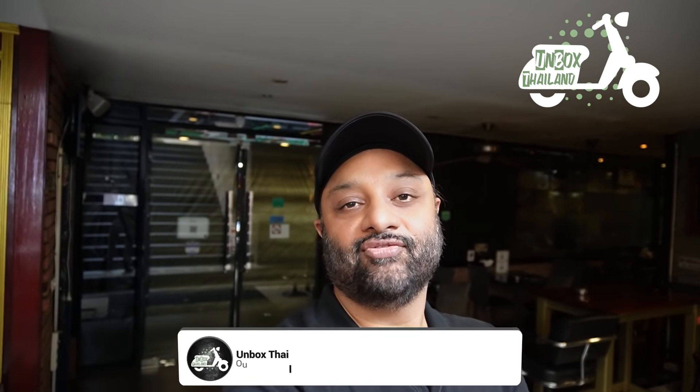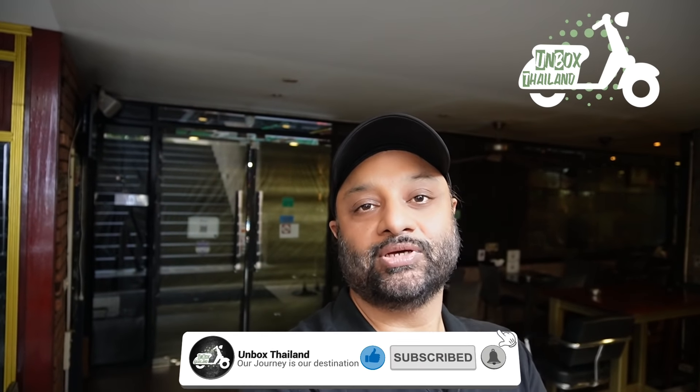Hello friends, my name is Montu and welcome to another video on my channel Unbox Thailand. Today we are going to start a new series in which I'm going to explore some entertainment venues in Bangkok. Today I'm exploring a pool hall called Hustlers and I will show you what all they have, what kind of infrastructure and activities they have, and what kind of things you can enjoy while you're here in Bangkok. Please do like, subscribe, share my channel with your friends and press the bell icon so you get all the latest notifications. Let's go inside and see what all Hustlers has to offer.